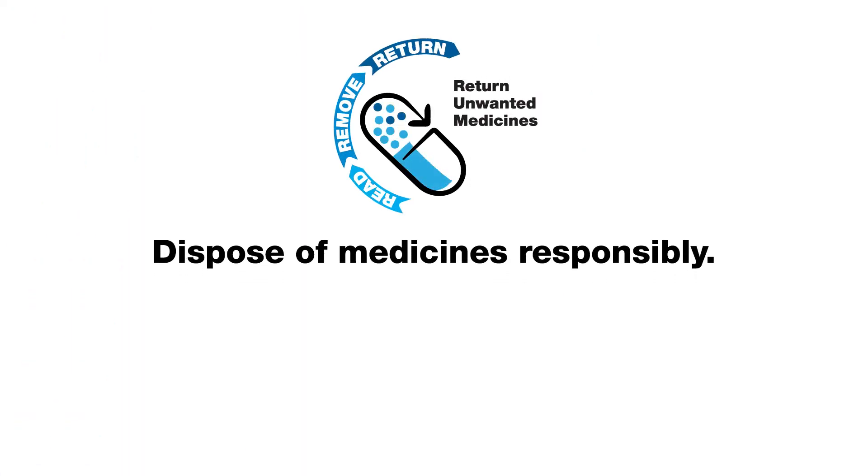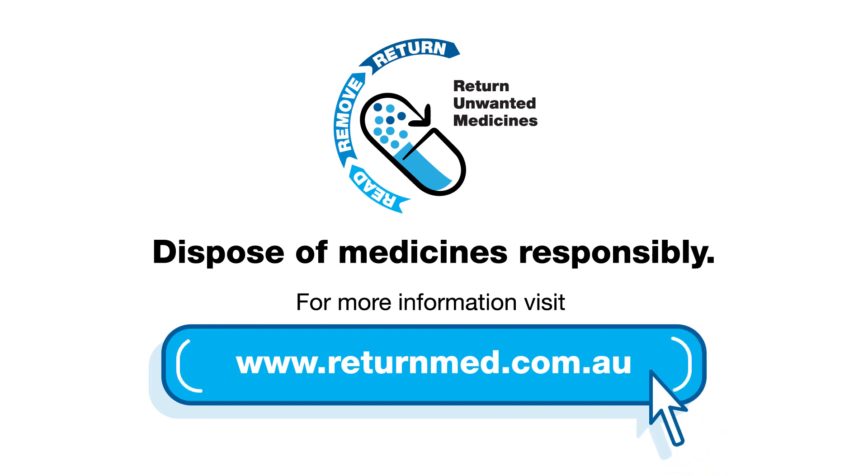Dispose of medicines responsibly. For more information, visit www.returnmed.com.au